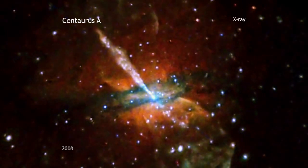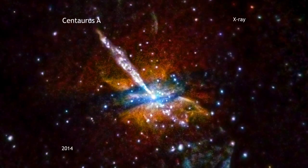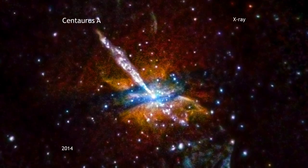This new image of CenA contains data from observations equivalent to over nine and a half days of observing time, taken between 1999 and 2012.